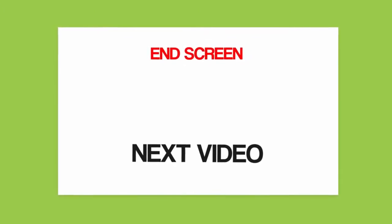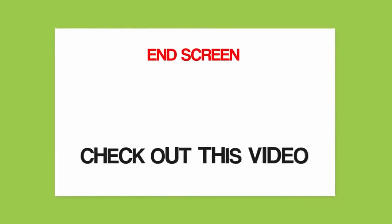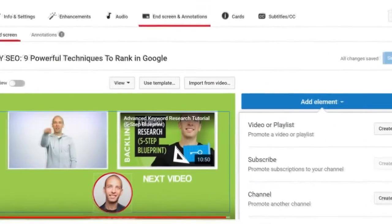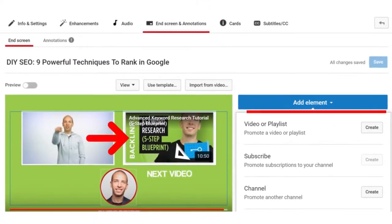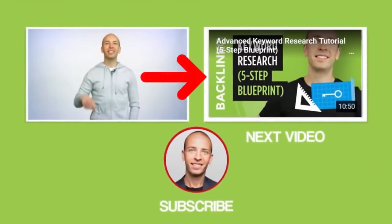Then link to one of your videos above that text using YouTube's built-in end screen feature. In general, you want to use a video that's closely related to the one they're watching. For example, here's a video on my channel about keyword research. What's someone that just found a bunch of keywords gonna need next? Help using those keywords in their content. So I made the next video a video about on-page SEO.